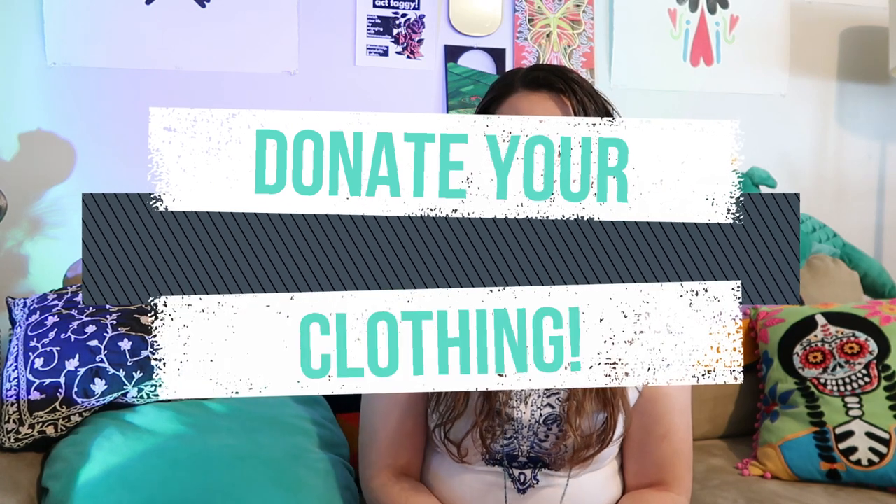Another tip is donating. Consider donating unwanted clothing to good causes rather than throwing them away. Donating clothing is a powerful way to extend the life cycle of your garment and promote a sense of community and empathy.